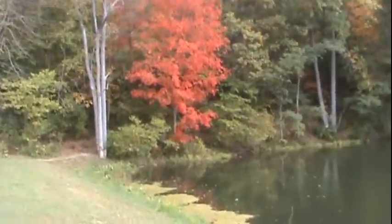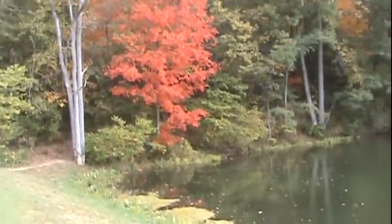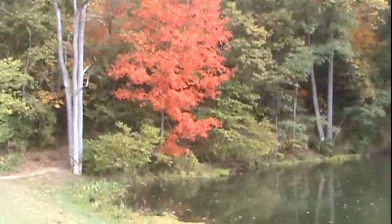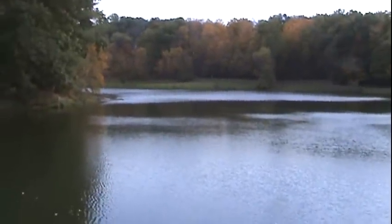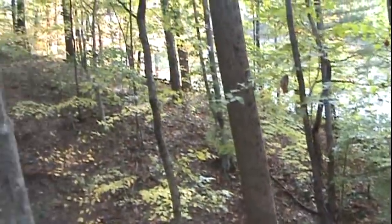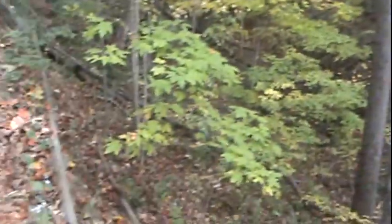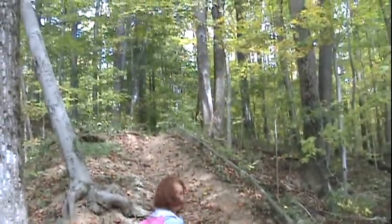Caitlin says her favorite fall color is red. She really likes those red trees. Caitlin calls these mountains, but they're really just foothills. We're going up another one.